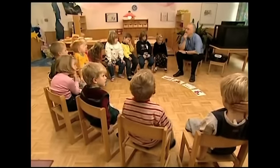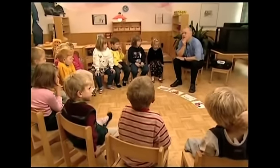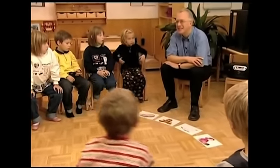I'm thinking of another one. It's not the car. It's not the teddy. And it's not the plane. The doll. Very good. Excellent.